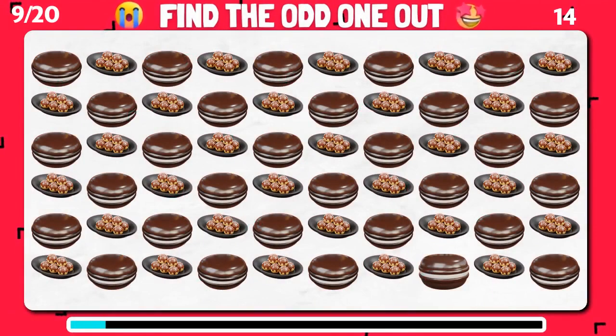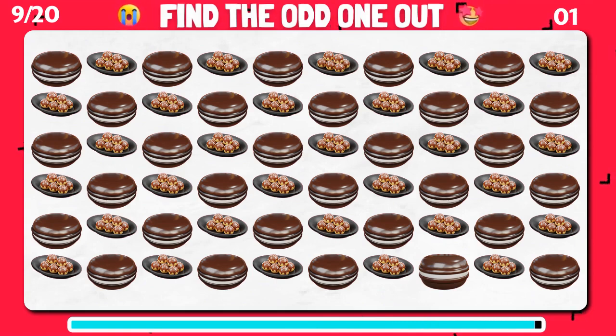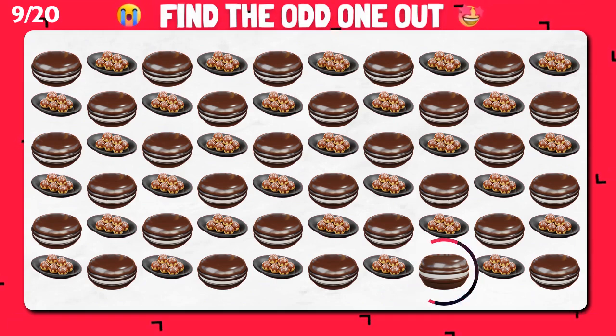Cast your keen eye and locate the emoji that stands out from the crowd! Incredible! You found the different one!